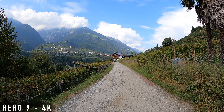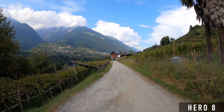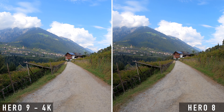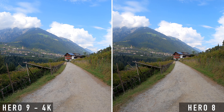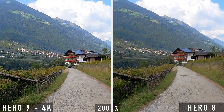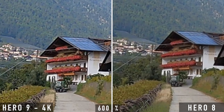Now let's see if the image of the Hero 9 actually contains more details. First, let's compare two 4K shots. After all, the 4K image could also have more details by downsampling from a 5K sensor. But this does not seem to be the case. Apart from the higher digital sharpness, I can't see more details in the Hero 9's 4K image.